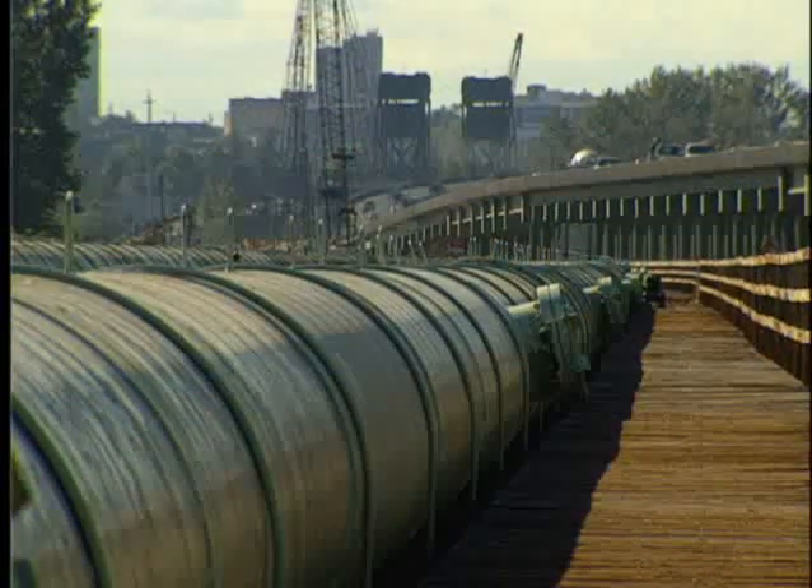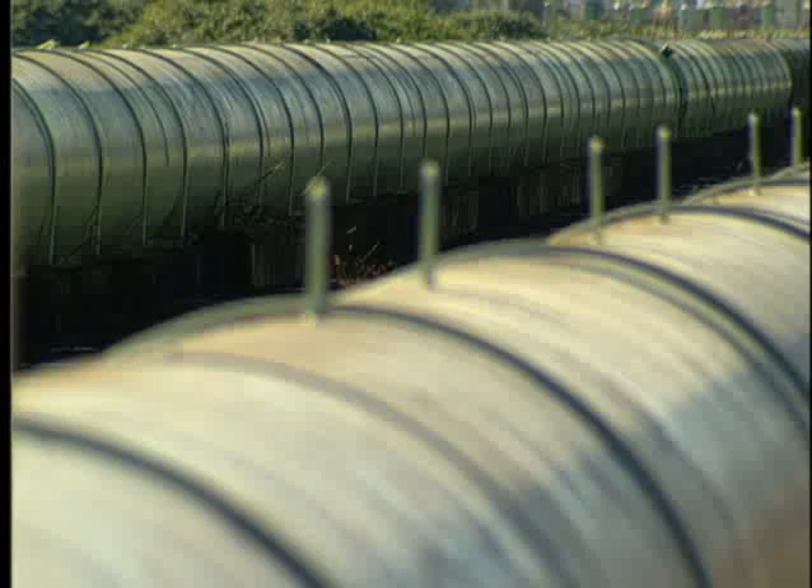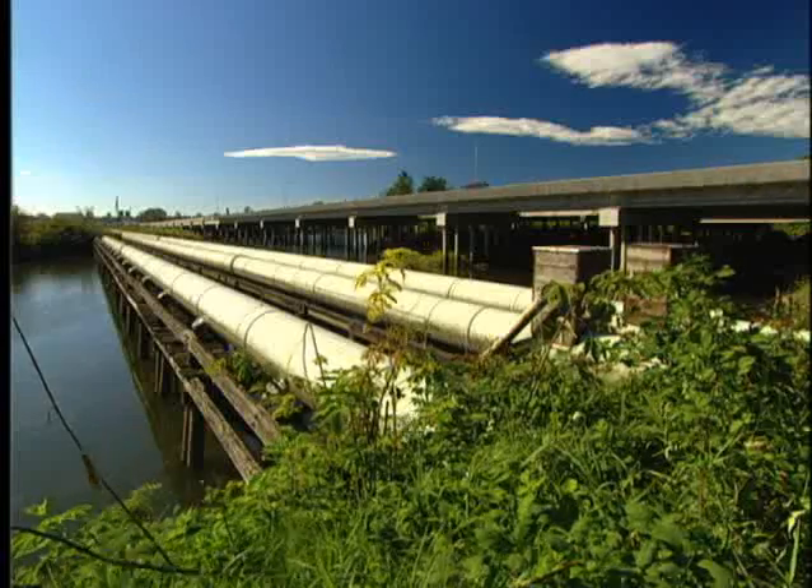These water transmission lines are carefully monitored and maintained. This includes routinely flushing the whole length of each pipe, from the filtration plant to Everett — about 20 miles. Some of the water districts or suppliers who buy their water from the city of Everett take water directly from these transmission lines.